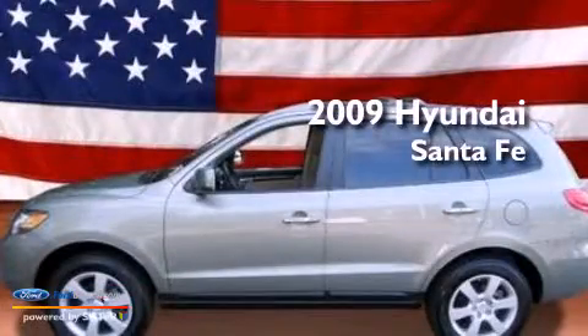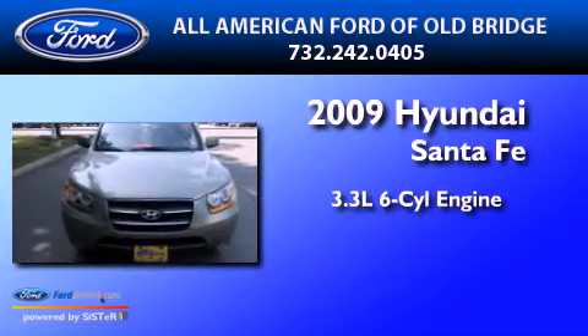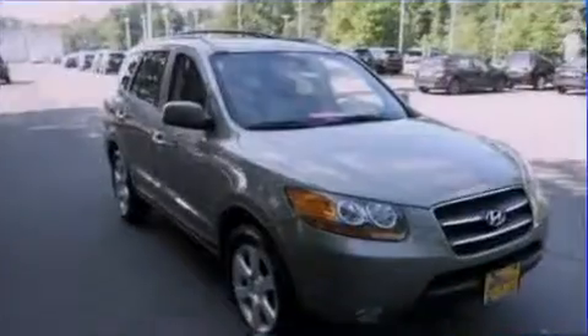This is a 2009 Hyundai Santa Fe. It has a 3.3-liter 6-cylinder engine, a 5-speed automatic transmission, and all-wheel drive.